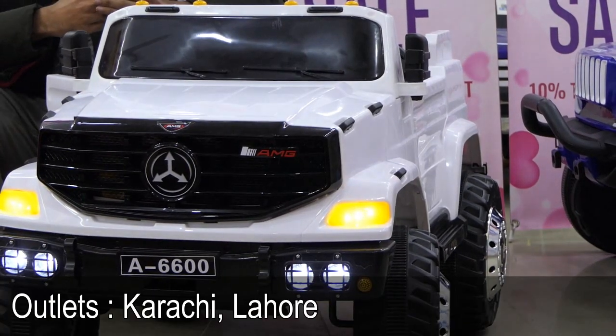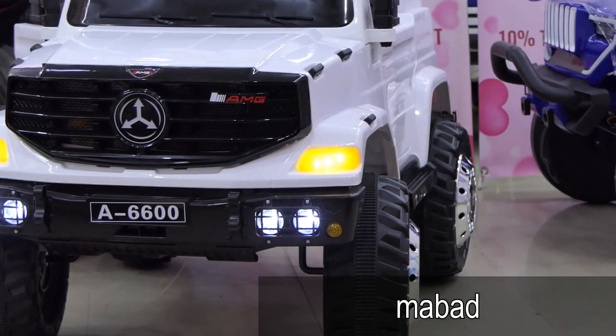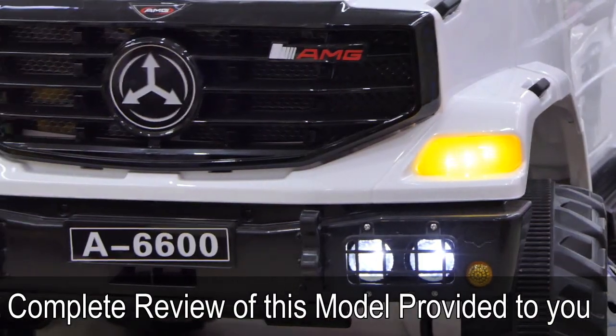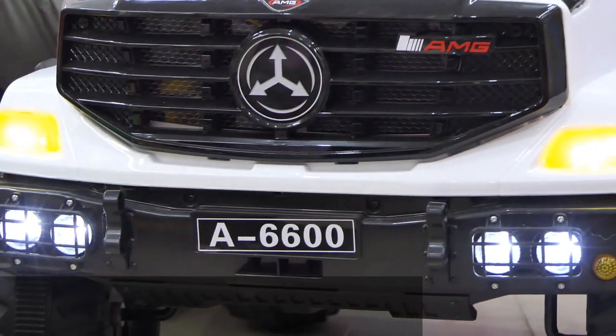We have a mega sale discount offer. We launched the price at 28,500 rupees — the cheapest price has been launched. This is not a compromise on quality. We have no compromise for BTL Toys — it is just a discount offer for customers.